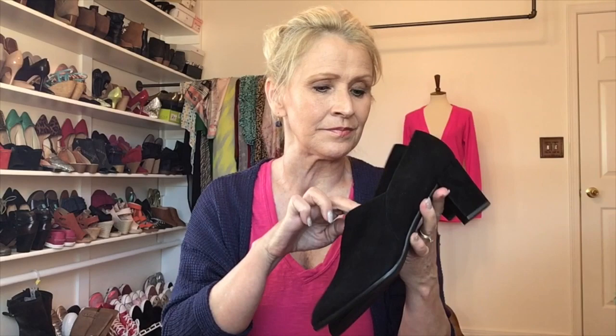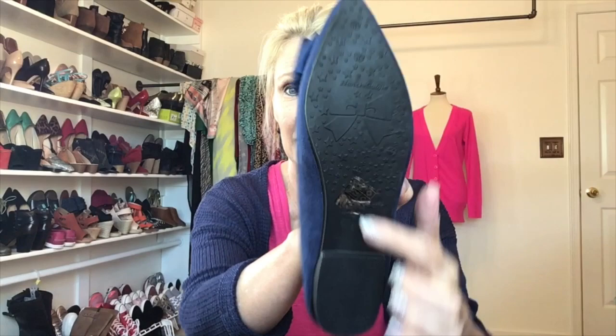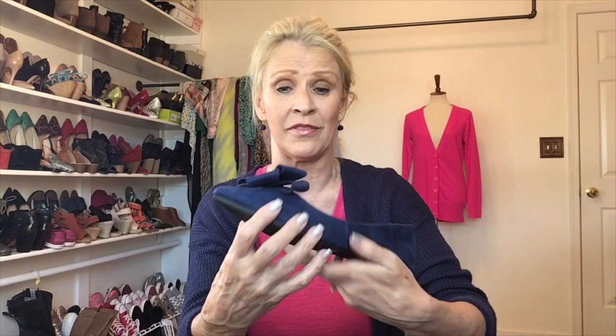Number two — look at these cuties, aren't they adorable? I love a pointed-toe flat, and these have a nice cushy insole. Just like new, still have the plastic, with a beautiful little faux suede bow. The brand name I can't pronounce — H-A-N-Z-I-X-I-A-O-J-I-E — with Chinese writing on top. I put it in Google and nothing came up. They're made in China and they're adorable.